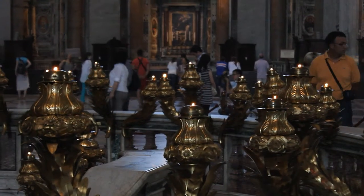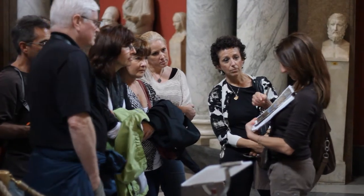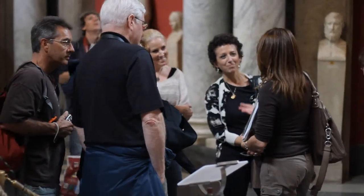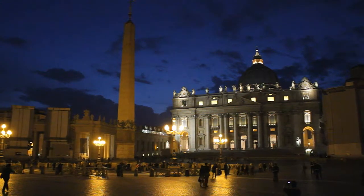The Vatican is cloaked in majesty and mystery. Our aim is to shed light on this fascinating place and reveal how it came to be and the many great people who made it what it is today.